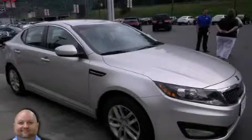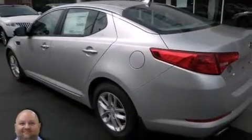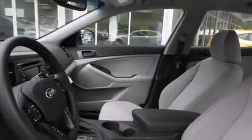This is a 2013 Kia Optima. It features a 2.4-liter four-cylinder engine and an automatic transmission. Its top features include Bluetooth cell phone integration, satellite radio, aluminum wheels, and traction control and stability control systems.